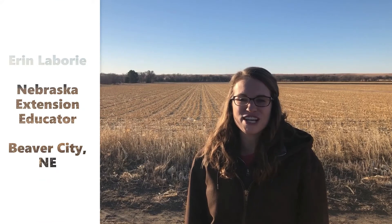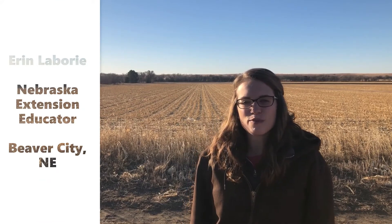Hey everyone! Welcome back to Tailgate Talks. Erin Labrie, Nebraska Extension Educator here, and today we're joined by Ben Beckman. Ben is the Extension Educator in Hardington, Nebraska, and today Ben's gonna discuss how to put a value on corn stock bales. Enjoy!